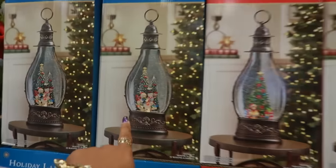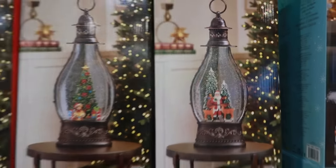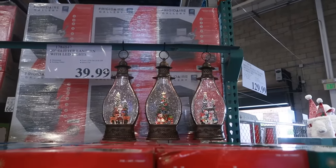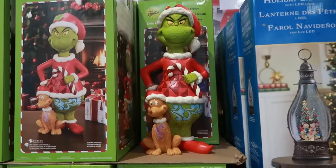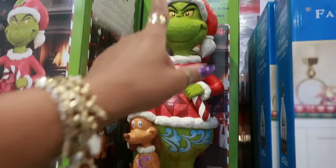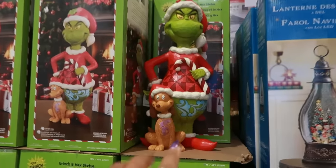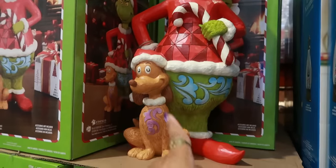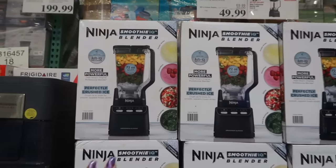There are three lantern designs: the snowman family, the teddy bear in front of the Christmas tree with a train, and Santa with the reindeer — they have them up on display. Of course we have the Grinch for $50, which is a Jim Shore piece — that's why pieces at Home Goods look similar. And the ninja smoothie blender is $50.